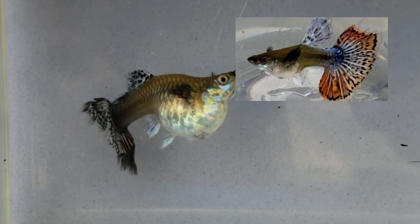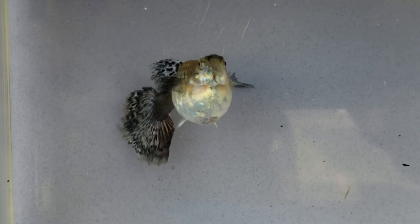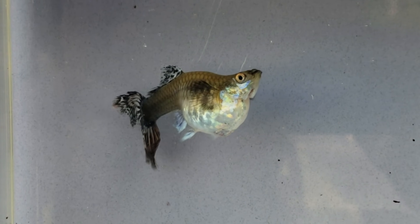This will be her third brood. She had 11 fry in her first brood and 24 fry in her second brood, so I'm wondering how many fry will she have this time?